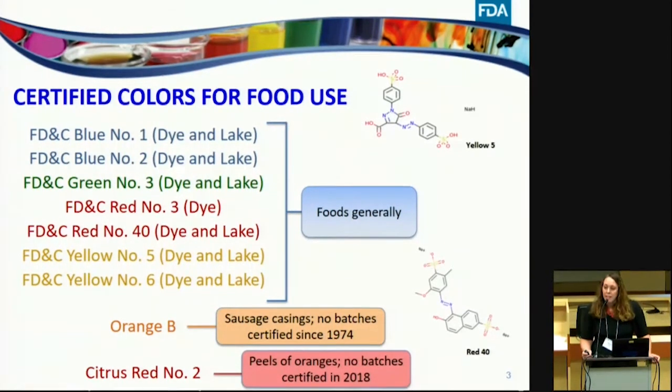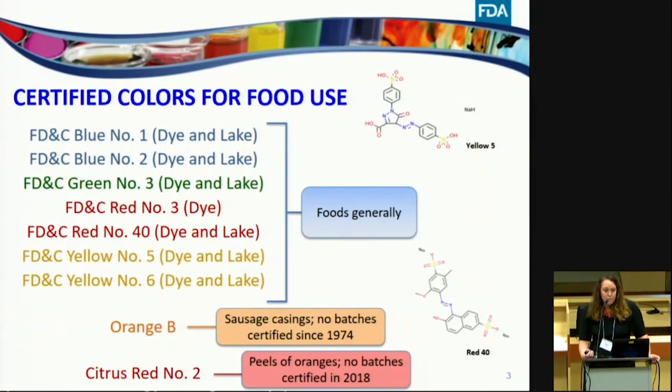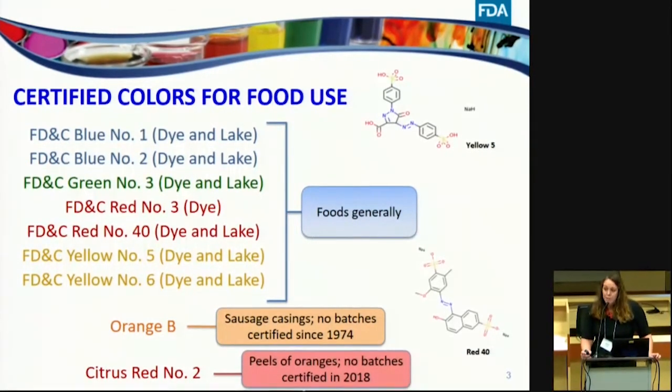Synthetic organic dyes are widely used in processed foods, and there's been some concern raised due to their use in foods consumed by children and the suggested links to adverse behaviors. In the United States, there are nine synthetic dyes that, when batch certified by FDA for color and purity, are approved for use in food. Seven of these — FD&C Blue 1, Blue 2, Green 3, Red 3, Red 40, Yellow 5, and Yellow 6 — are approved for use generally in foods at levels consistent with good manufacturing practice, meaning no more than is necessary to achieve the intended technical effect. The other two dyes are approved for specific uses.